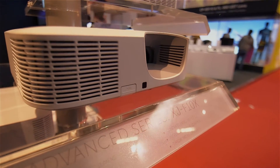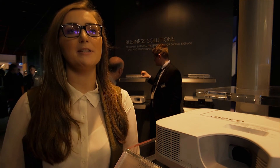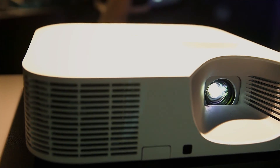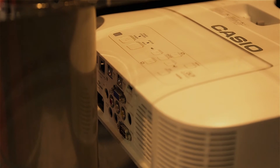We also have the brand new Advanced series. These models also achieve brightness of up to 3,500 ANSI lumens, are available in WXGA and XGA, and have 1.5 times optical zoom. They have excellent connectivity options including 2x HDMI and powered USB.